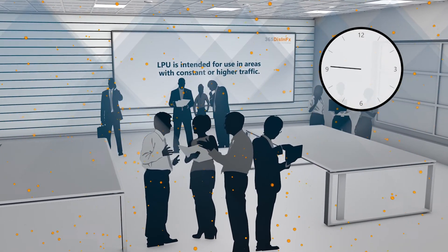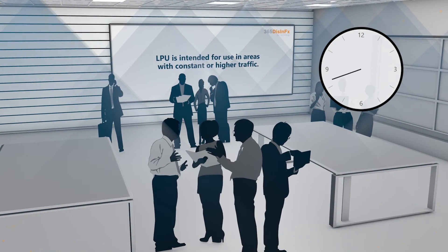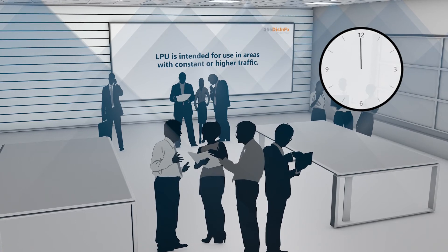365 Disinfects works around the clock while people are present to help provide an additional measure of disinfection to address airborne viruses in a space.